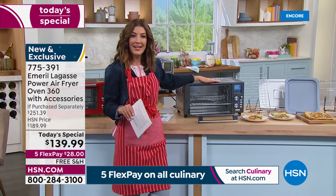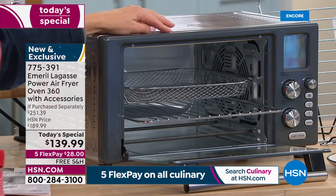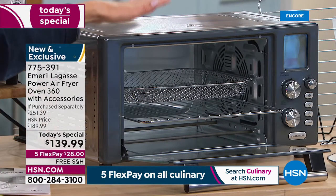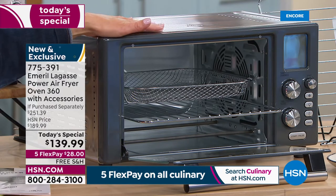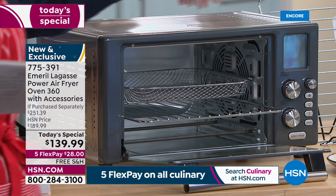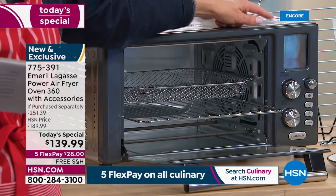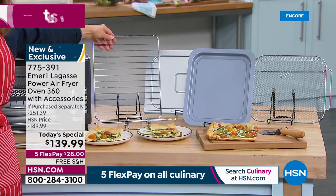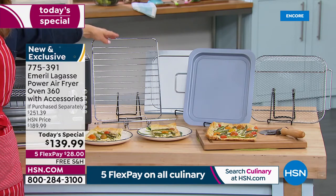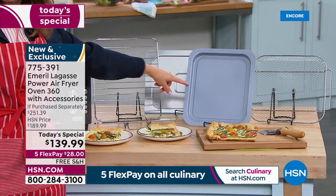You are getting an HSN exclusive offer you cannot find anywhere else. First, you get the amazing Power 360 Air Fryer — only this configuration here on HSN. It has 12 preset programs, you can adjust the temperature anywhere between 85 and 450 degrees, and you're getting all the extras. You're getting two pizza racks — one in the machine, and here's your second one as an HSN bonus.